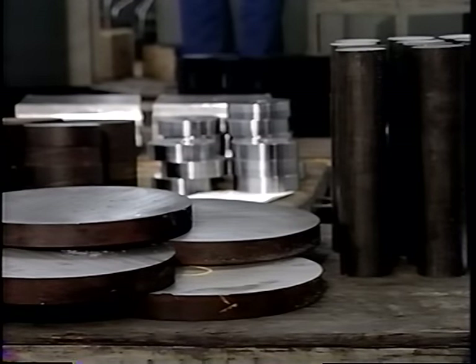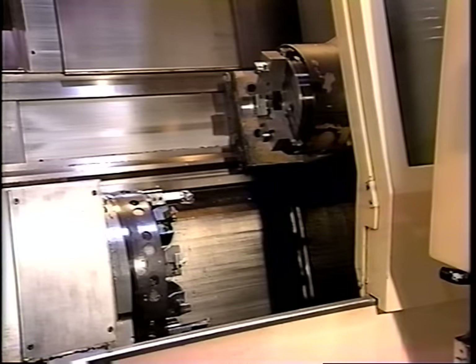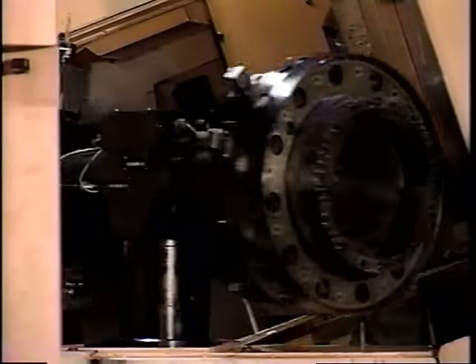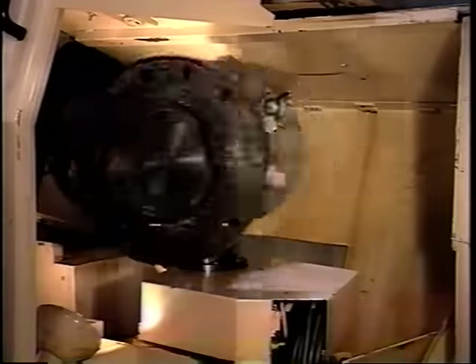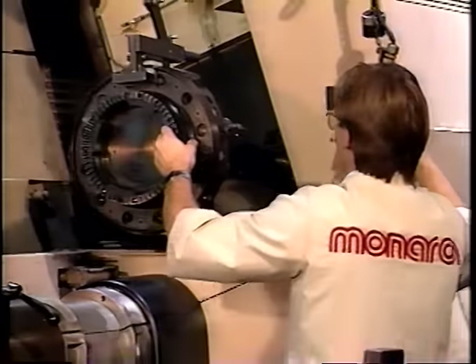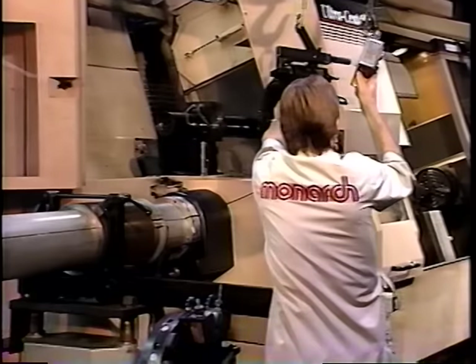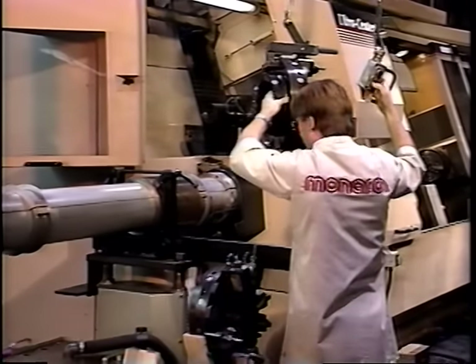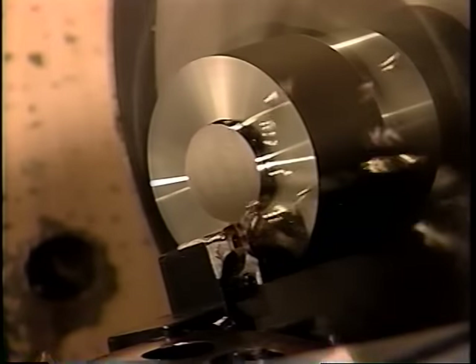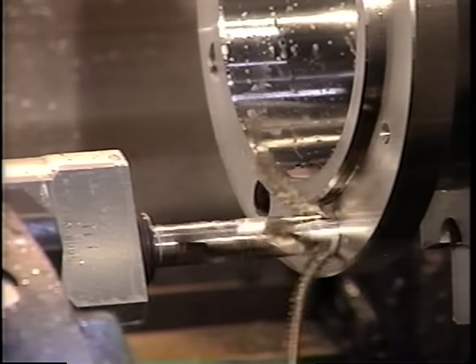Suppose you could reduce the days or weeks it takes for multiple machine stagings, part handlings, and machine setups to less than ten minutes total. Suppose you could load a single machine with all the turning and live tools you'd need to complete a wide range of parts — up to 48 tools in all. Suppose you could get ready to run the next family of parts by changing up to 24 of the 48 tools while your current job is still running. And suppose you could machine both part ends and perform all live tooling operations in one machine setup.